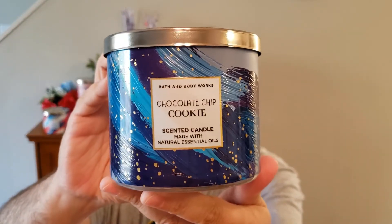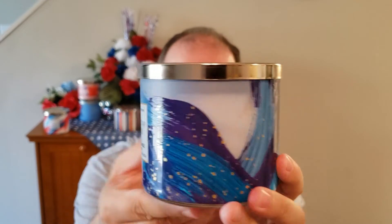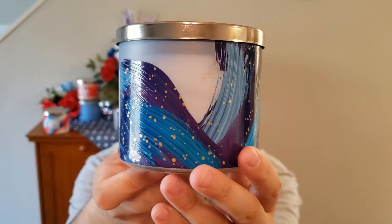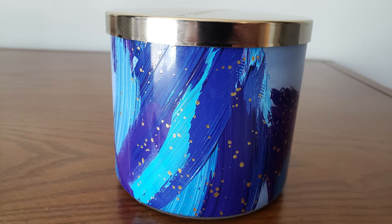The last candle also surprised me — this was the Chocolate Chip Cookie. I love the jar on this; I love the blue paint stripes, it's just a really pretty jar with gold little flecks all through it. The scent notes on this are oven baked cookies, gooey chocolate chips, and a hint of flaky salt.